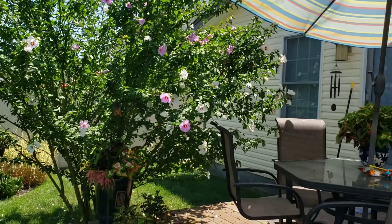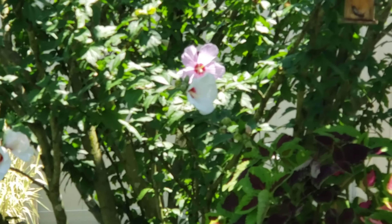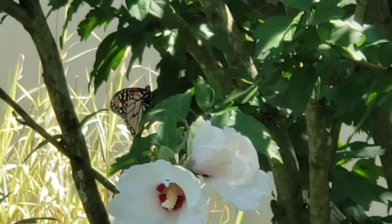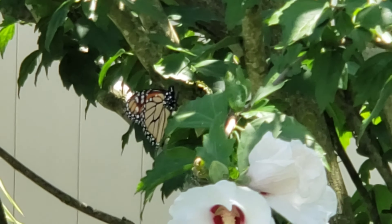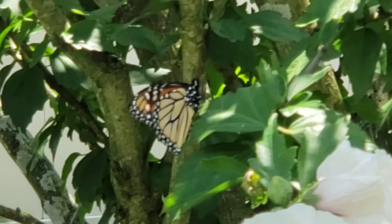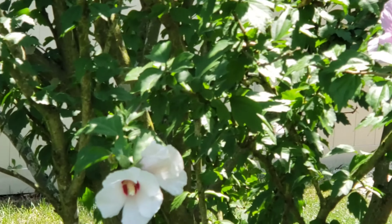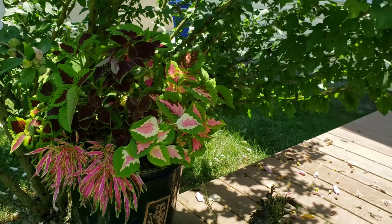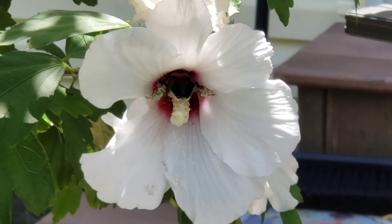I'll sit back here. This is the Rose of Sharon that we keep large, and as you can see, we already have our monarch butterflies visiting. Let's see if we can zoom in. We've got a beautiful monarch butterfly visiting and pollinating our Rose of Sharon. Those are so beautiful. And our coleus is doing fabulously.